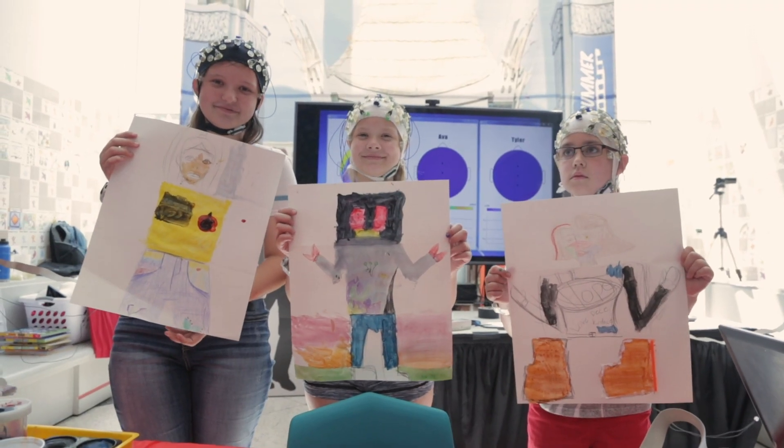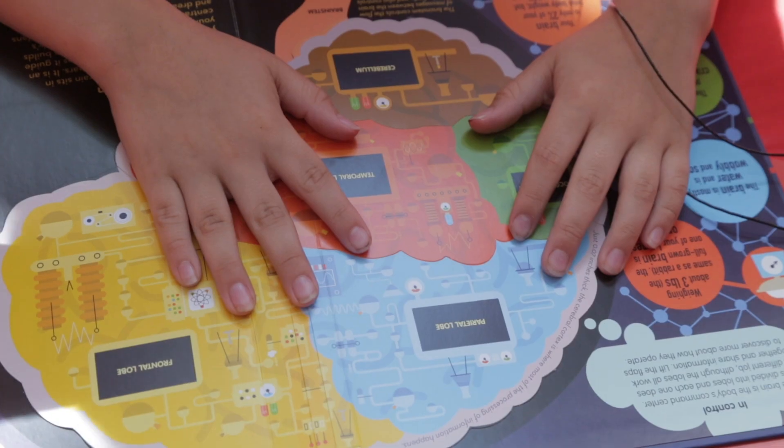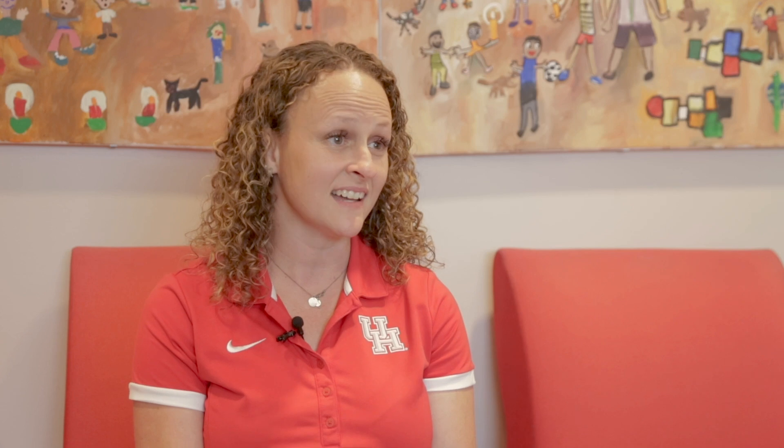Their curiosity is astounding. It is very important for us that they take something out of it — that they understand a concept of neuroscience or engineering. We need to understand the brain both in the laboratory but also in a real setting, and we're hoping to be able to collect good data and also to educate the public today.